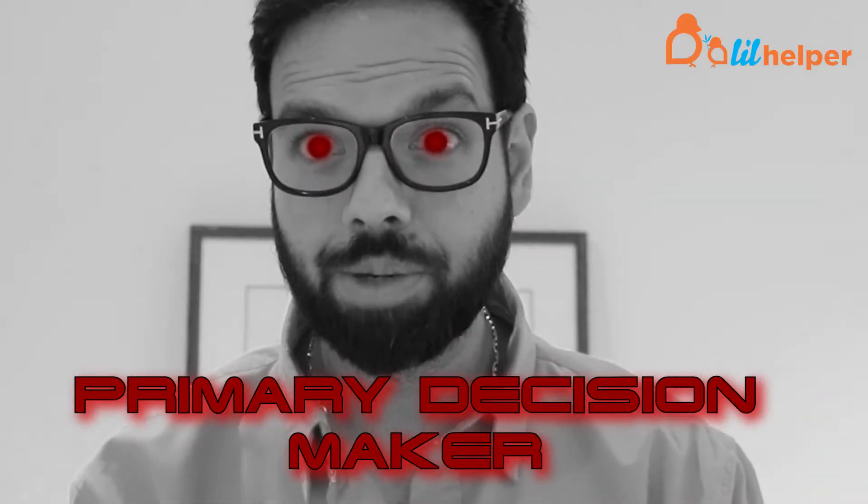Hi, this is Uncle Mo from Lil Helper. I get asked all the time why we do not carry any natural insert or a hemp insert because I am the primary decision maker. I owe it to our customers to let you guys know why we don't do it.